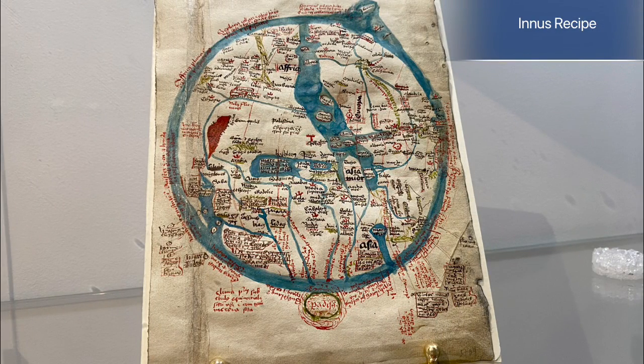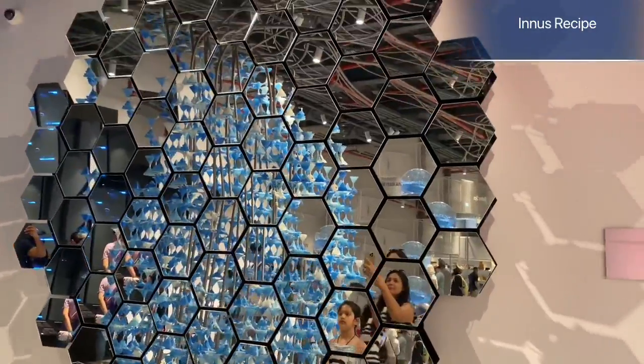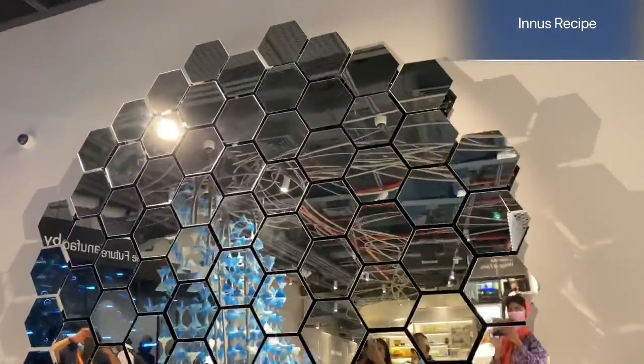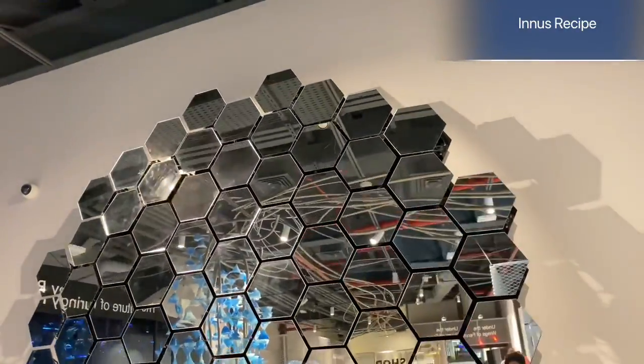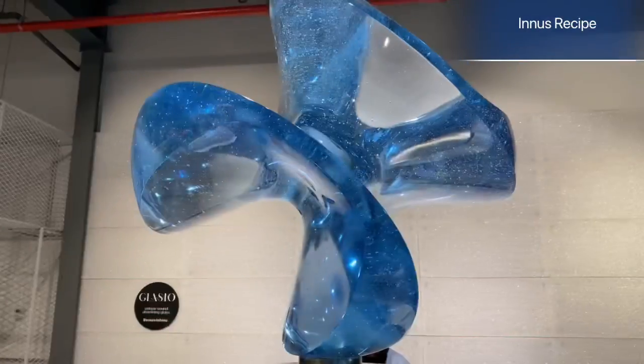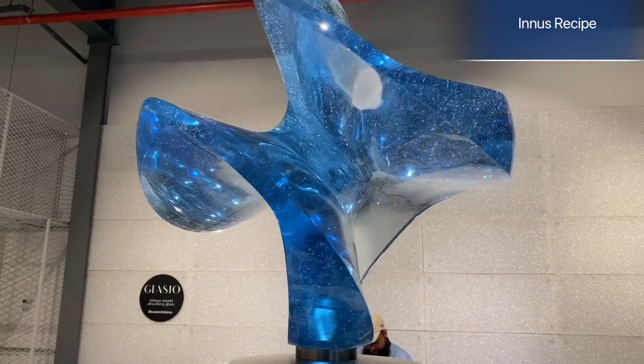This is a map — a round map, not a round shape. This is fusion, and this is a honeycomb structure. This is glass.